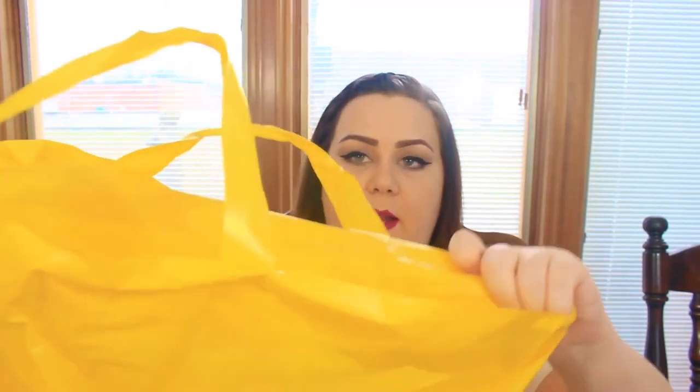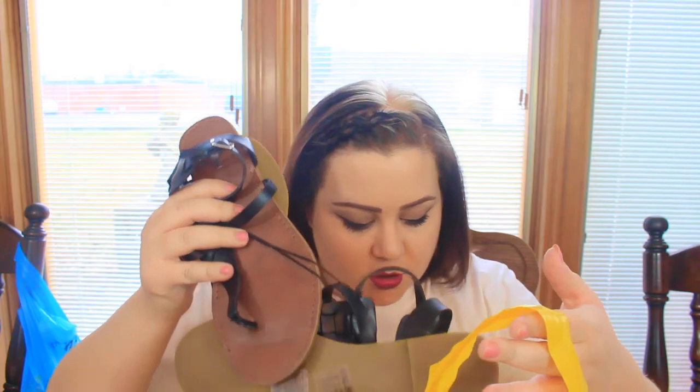I went to Forever 21 - excuse the giant bag, my friend broke my other one and stuffed their sweater in this one. I got two pairs of sandals: a black pair with a little buckle on the side, very cute and super comfortable, and the same style in brown. They were $12.90 each. That's the kind of deal I was looking for! Unfortunately Forever 21 was out of flats in my size.